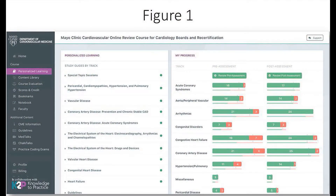K2P developed an online learning portal that integrated into nearly every aspect of the Mayo Clinic CV board review. This figure shows a screenshot of the learning portal. The portal includes a 250-question pretest which, upon completion, generates a personalized study guide for learners.